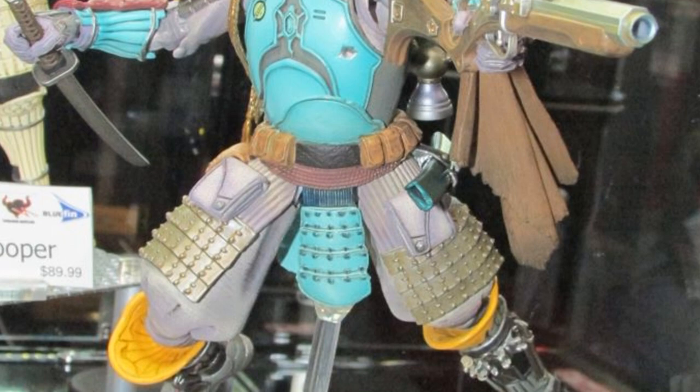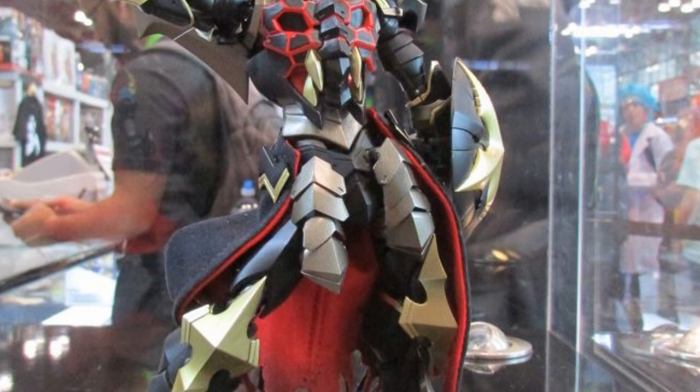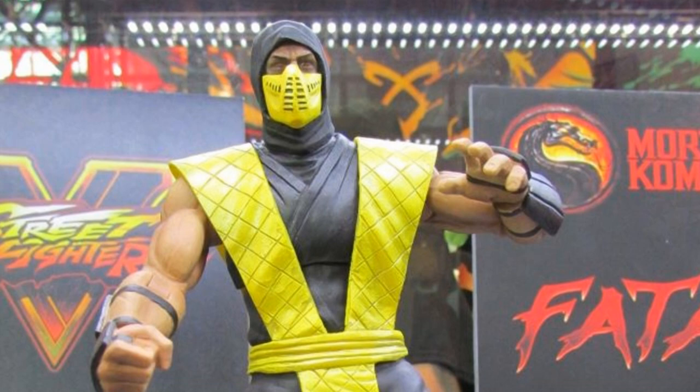Here we have the Ronin Boba Fett, which just looks fantastic. If anybody's design suits this particular stylization, it's this one — a very, very nice looking figure. And right here we have a guy I'm not too familiar with, but it's a darn cool looking figure from Sentinel. I think all of you that are familiar with it are going to want to pick this up. It just looks really, really nice.